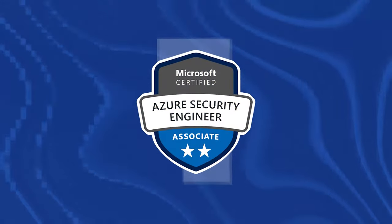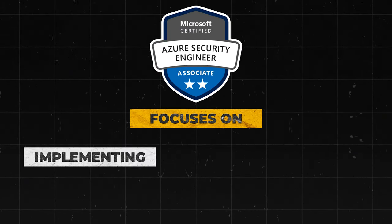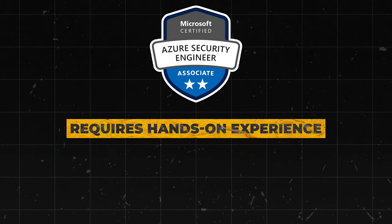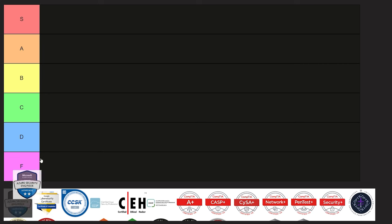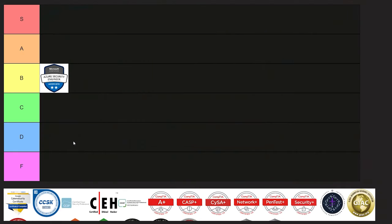Number one on the list is the Azure Security Certifications, which includes AZ-500, the Azure Security Engineer Associate. This focuses on implementing, managing, and monitoring security in Azure environments. It requires hands-on experience with Azure, and exams are updated regularly to reflect current Azure features. A lot of people would probably put this into A tier, but I'm going to put it into B tier, because while very valuable, these are vendor-specific and might not be as universally applicable as other A tier certifications. This could also depend on your specific job market and region.